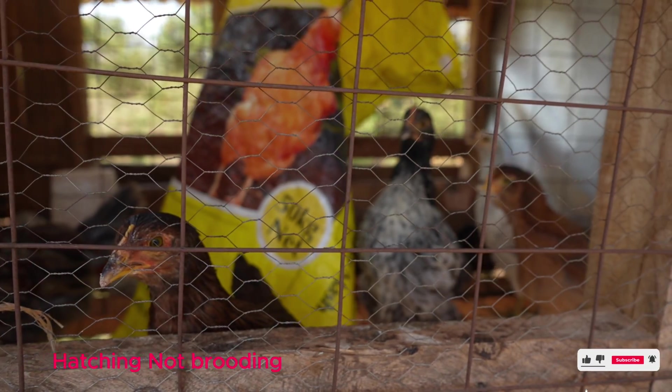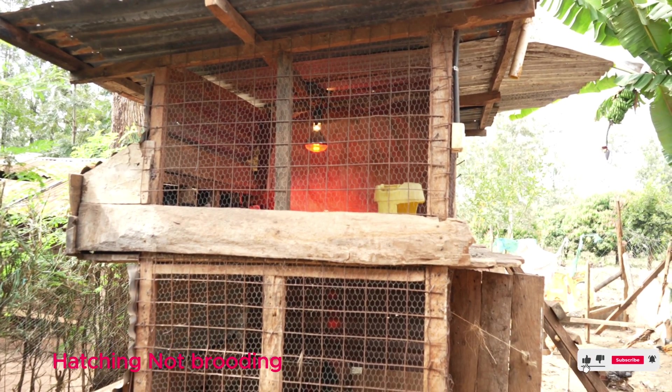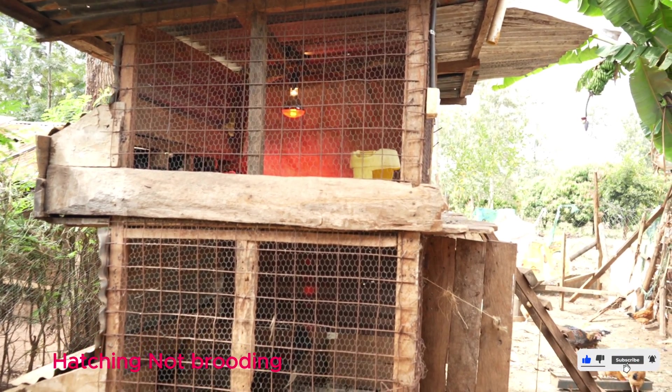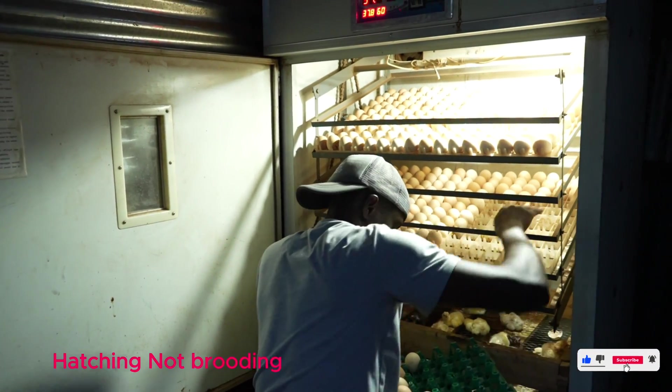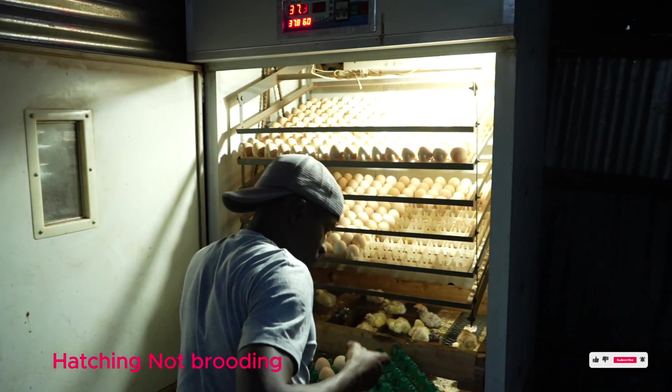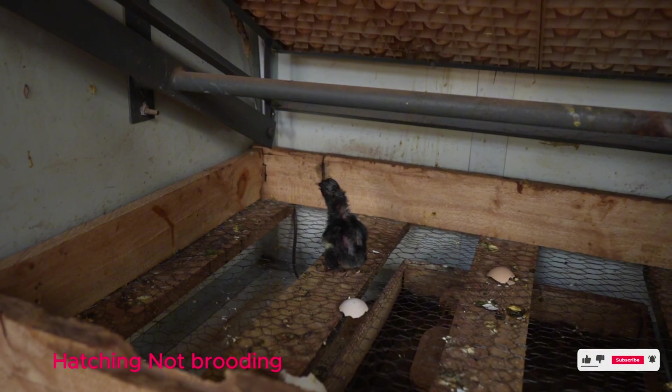A brooder is simply an imitation of the natural brooding process, because the temperatures inside the brooder are the same as those provided by a hen. The only difference is that the brooder is consistent and doesn't take a break like our chickens do.